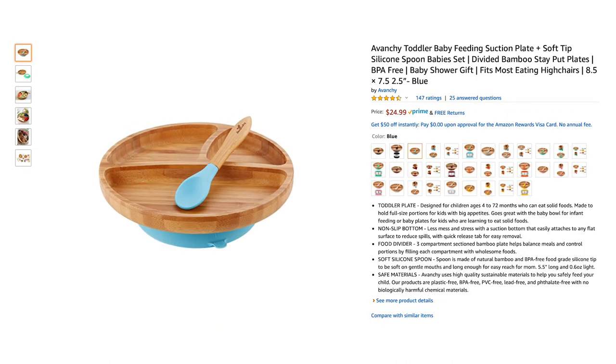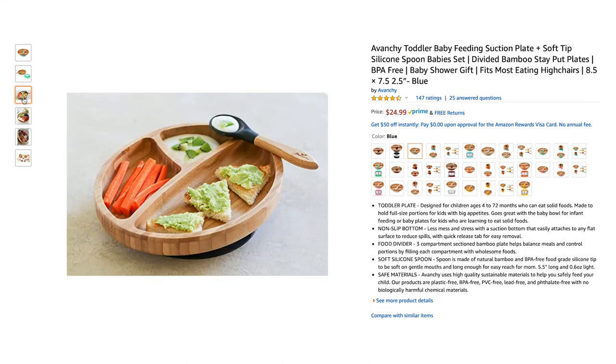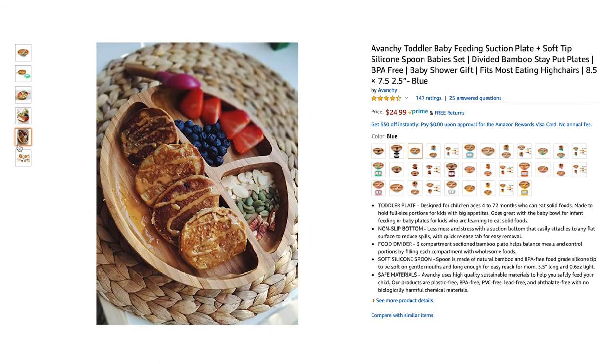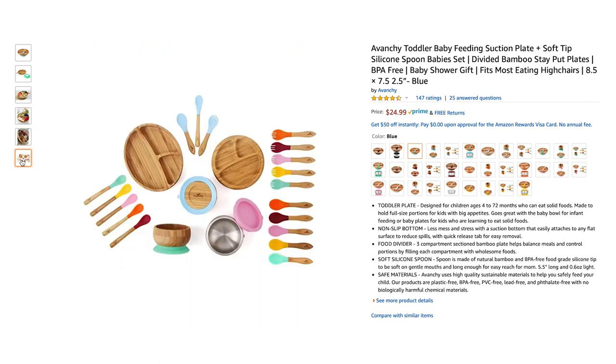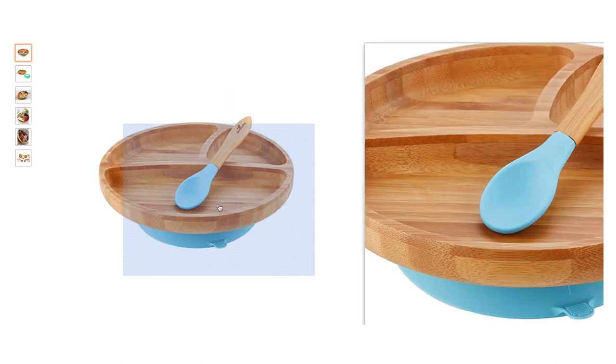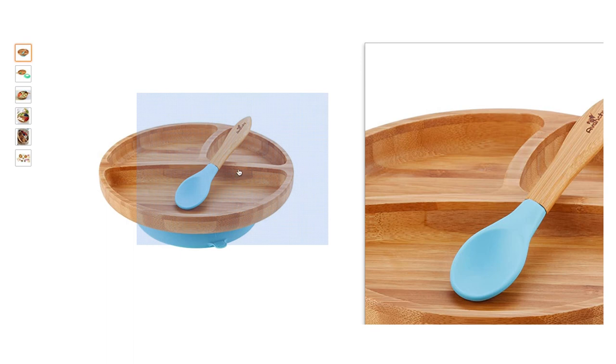A friend gifted us these Avonchi plates and I've loved them ever since. They're the only eatery set that has really held up, and I love that the wood has antibacterial properties. I've tried the silicone ones and over time they tend to absorb the food color and odor — I just didn't find them to be as clean and sustainable. These plates are a little pricey, but we've had them for almost two years and I can see them holding up for another couple of years no problem.